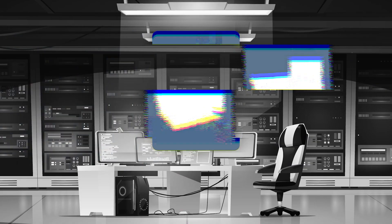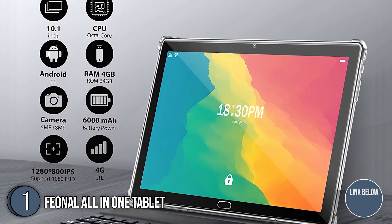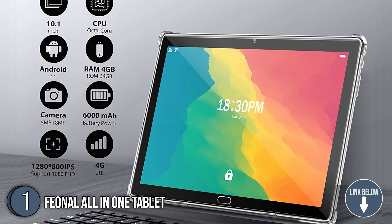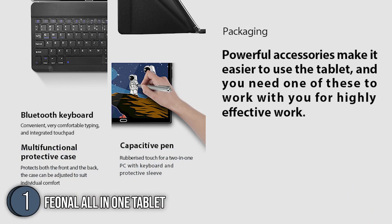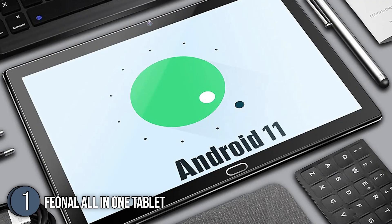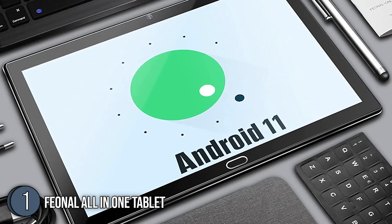The first tablet on our list is the Fionnel All-in-One Tablet. This tablet has a large 10.1-inch high-definition screen with a resolution of 1280x800. It runs on Android 11 with a 1.6GHz octa-core processor and 4GB of RAM. Just connect it to a Bluetooth keyboard and it will instantly turn into a portable 2-in-one laptop.